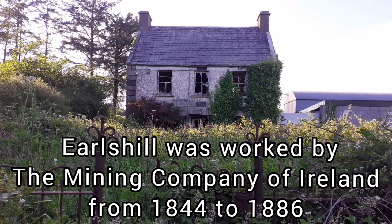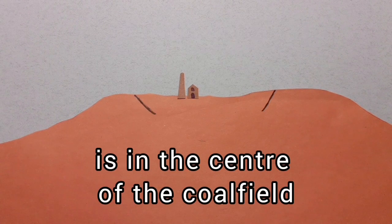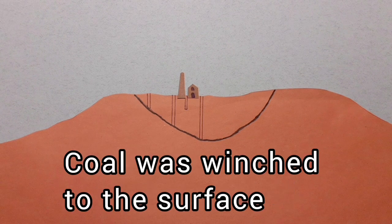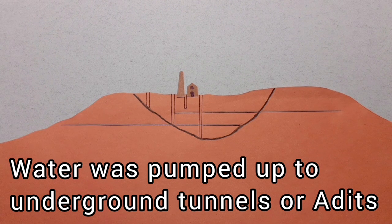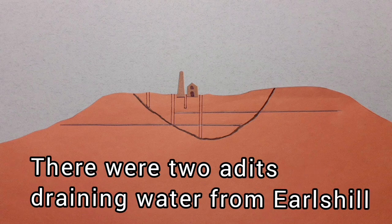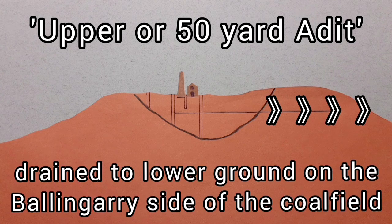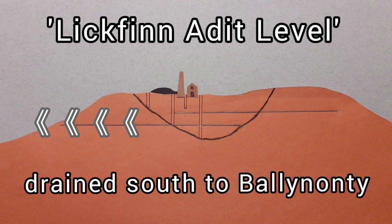We're here in the grounds of the Earl's Hill colliery. Earl's Hill is in the center of the coal field. Coal was winched to the surface. Water was not pumped to the surface but just up to underground tunnels or adits. There were two adits draining water from Earl's Hill — one on the Ballangary side of the coal field and the other out through Ballinunte or Duggan's level.